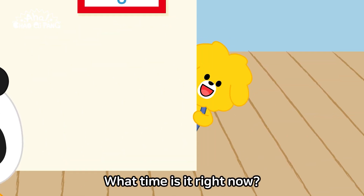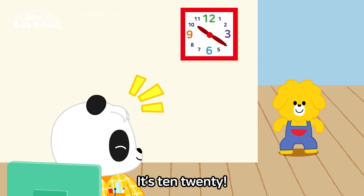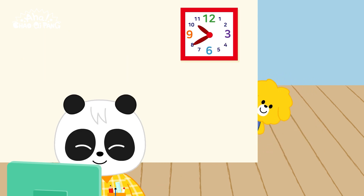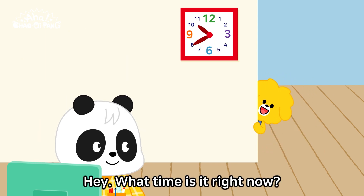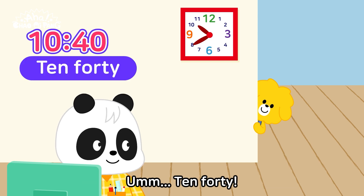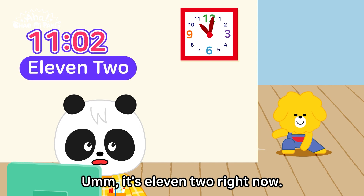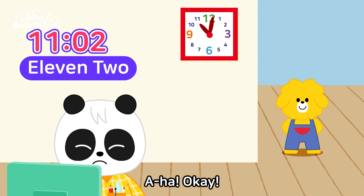What time is it right now? It's ten-twenty. Hey, what time is it right now? Ten-forty. It's eleven-twenty right now.